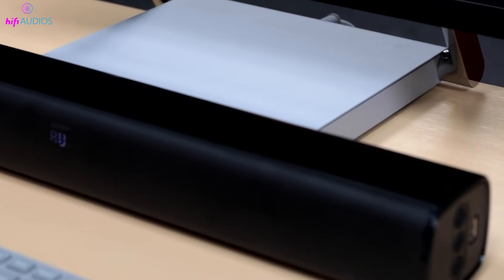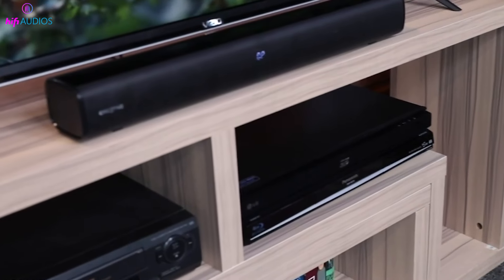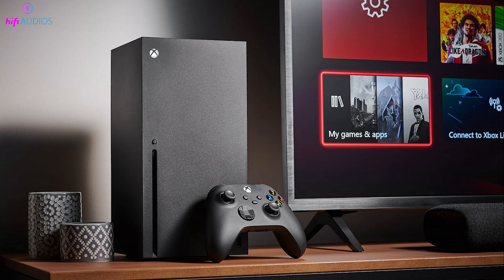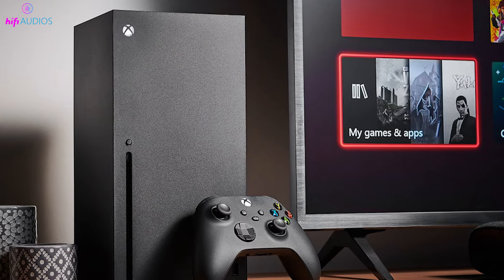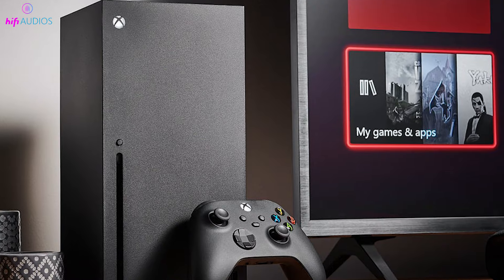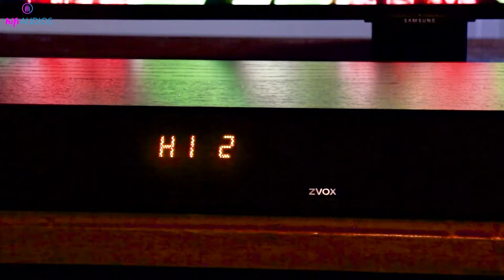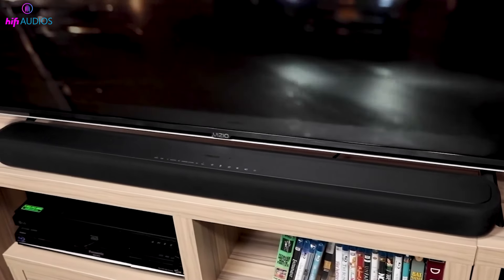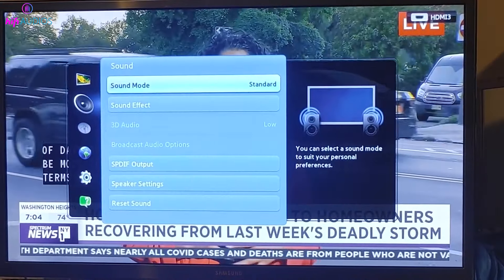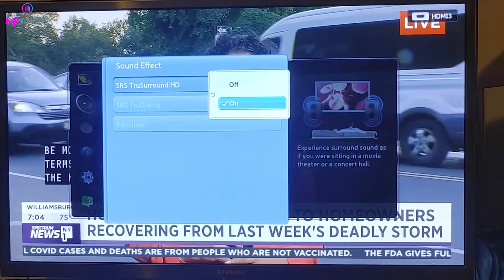Next, if your TV volume is fine, it's time to check any other devices connected to your TV. This could be your set-top box, gaming console, or any external sound systems. Use their respective remotes or the physical buttons on the devices themselves to make sure none of them are muted or turned down too low. These devices often have separate volume controls that can override your TV's settings.